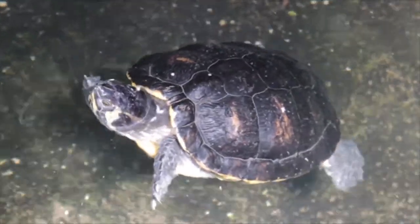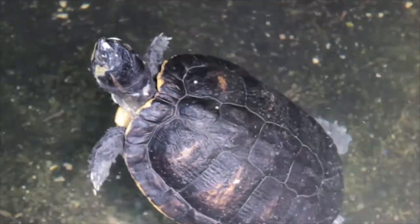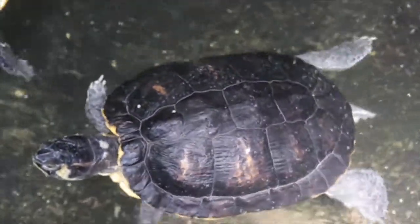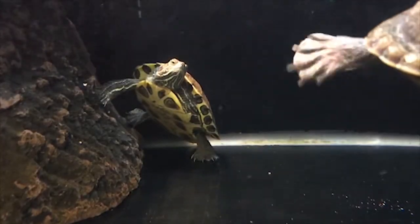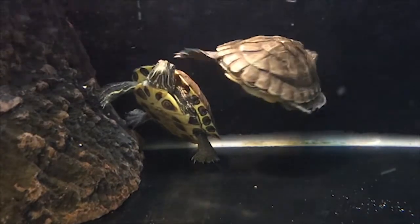If you have just bought a turtle, you may often see him hiding under rocks or in a corner. This is actually pretty common for new turtles. The most common reason is that the turtle is new to the tank and it is afraid, so hiding in a corner or under a rock makes the turtle more comfortable.